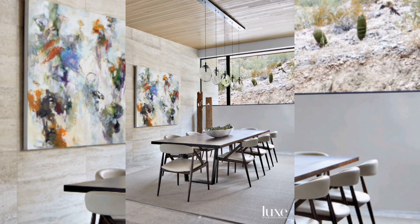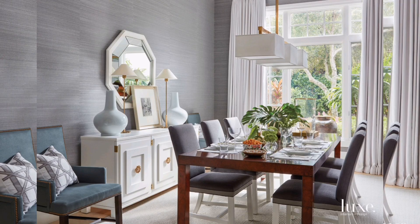And finally, bring nature inside. A touch of greenery or fresh flowers can breathe life into your dining room. It's the little things that make a big difference.